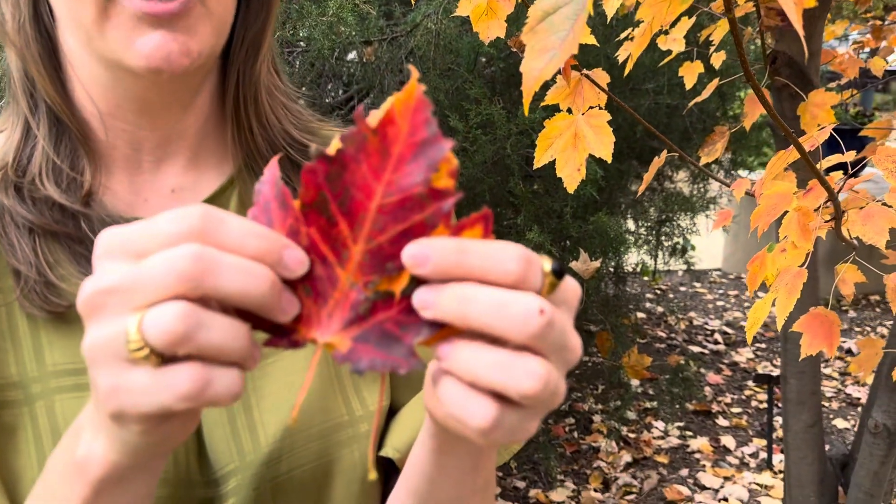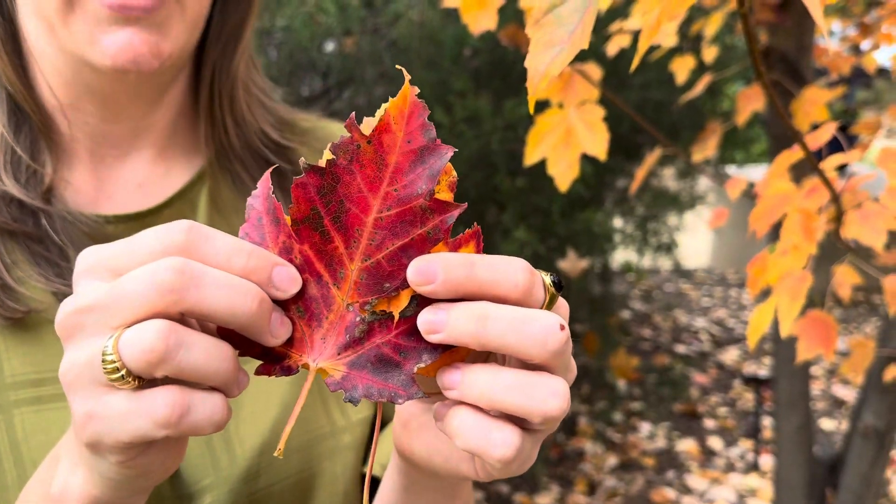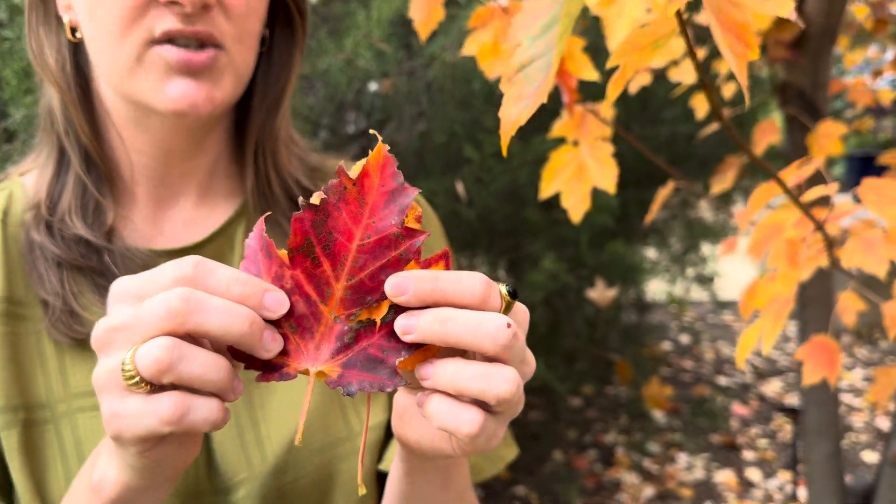Another pigment that we see often in fall is this beautiful crimson ruby red color, and this is due to anthocyanins. These are interesting pigments because they are mostly produced new in the fall — they're not there all year round. This beautiful red color is actually due to an interaction between sugars that the tree is starting to store as it prepares for a long and cold winter.